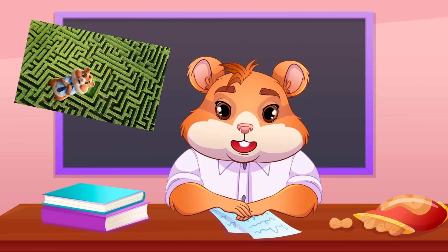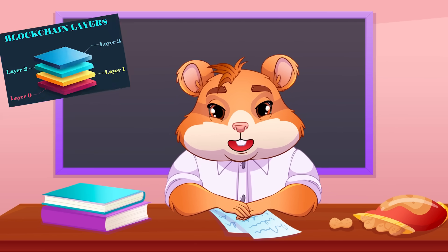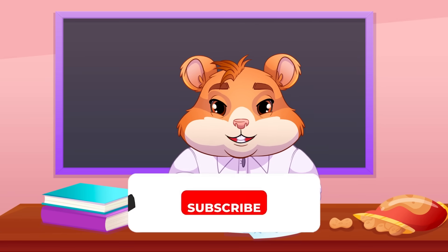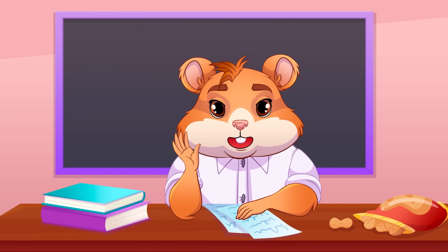To all the hamsters racing through the maze or building the maze itself, remember that understanding these layers might be the key to unlocking a decentralized world. Thanks for joining today's academy. Be sure to subscribe, and remember: hamsters are power — one for all and all for one!